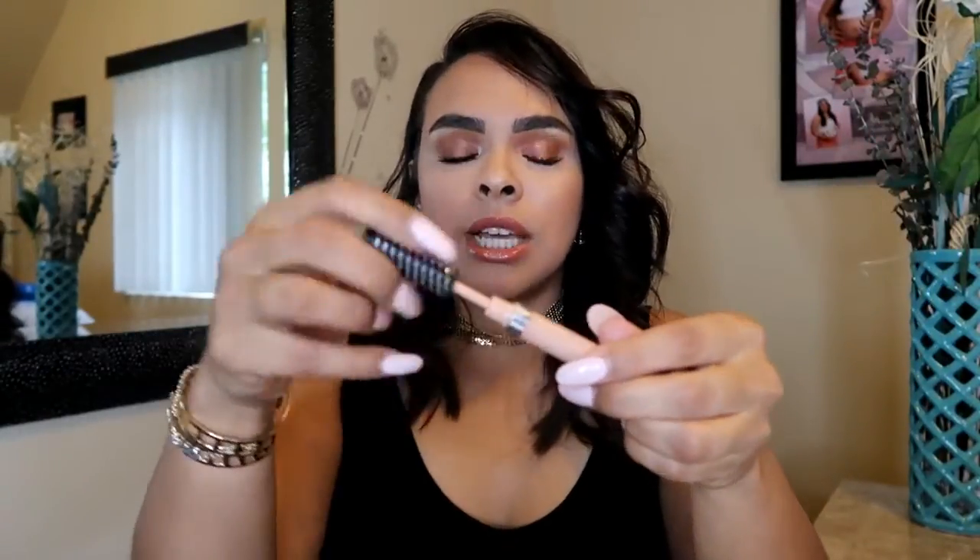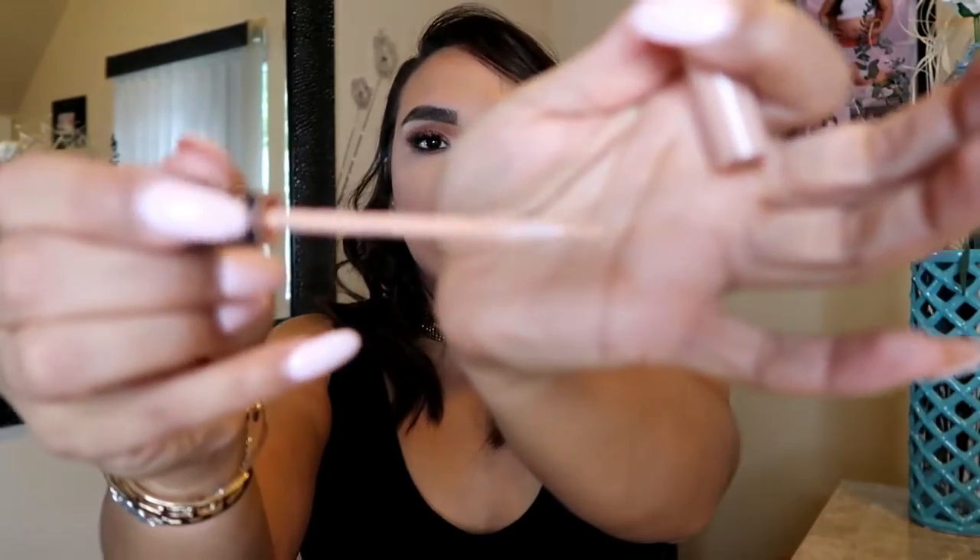Next is the Hard Candy Color Correct Expert Cream in the shade Peach. I love peach correctors for my under eyes because I have darkness there. This is a very good corrector — it's easy to blend out, and the wand makes it easy to apply. I think I paid about six dollars for it. If you want something cheaper, the LA Girl Pro Concealer in peach is about three dollars and works just as well.